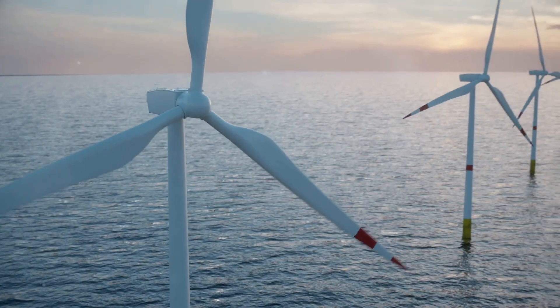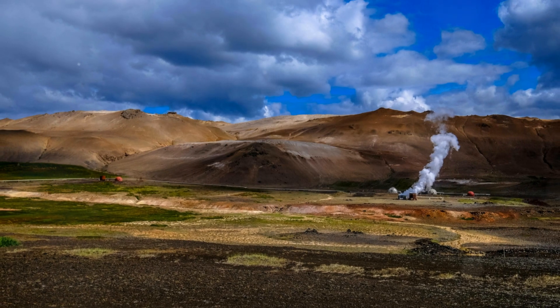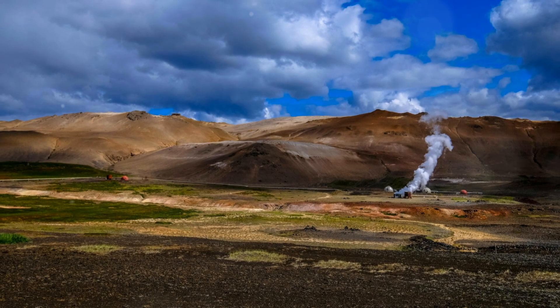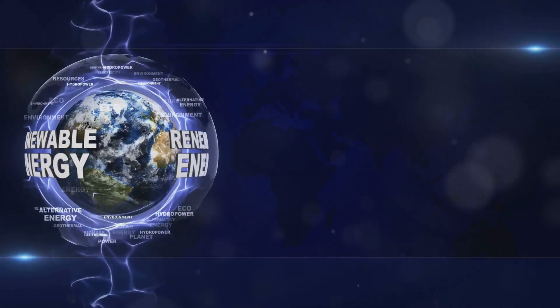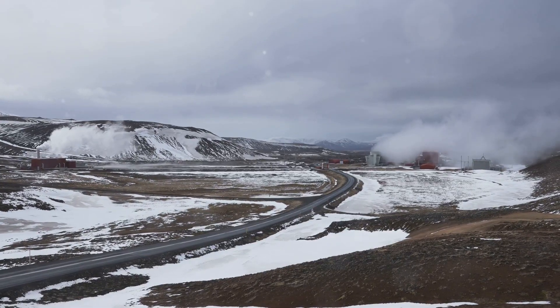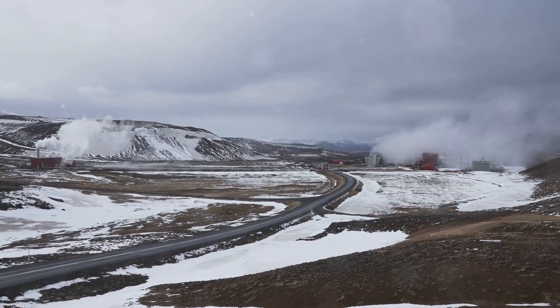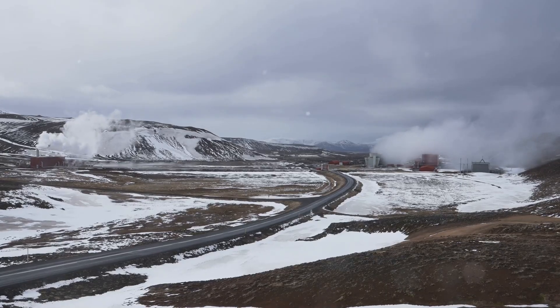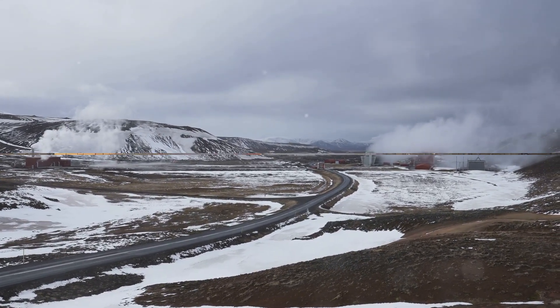Unlike solar and wind energy, geothermal energy is always available regardless of weather conditions, providing a constant and predictable energy flow. Geothermal energy is considered renewable because the Earth's heat is constantly replenished. The rate at which we extract heat is insignificant compared to the Earth's massive thermal energy reserve, making geothermal energy a sustainable solution for the long term.